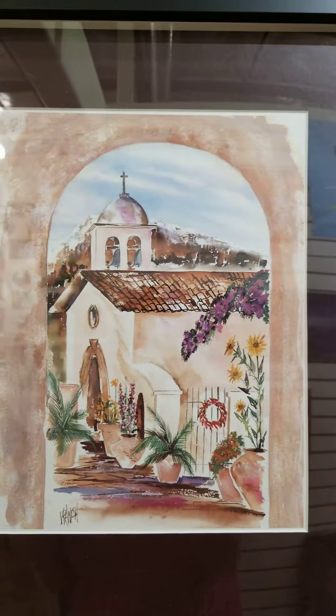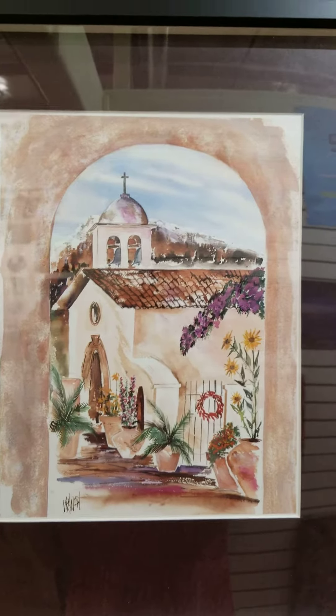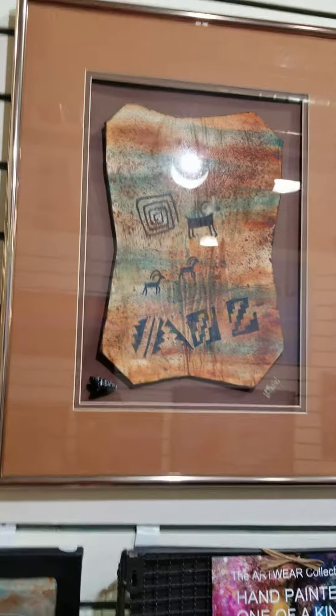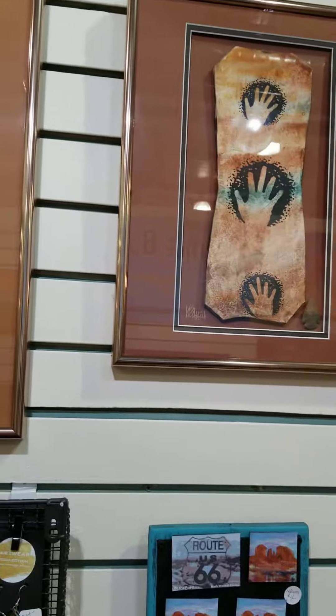Beautiful cards, all with his art. And these are some of my favorites — these make amazing gifts: these coasters. Some of you Sedona locals will recognize Talak Paki. And then he's got a fair amount of Southwest art as well.